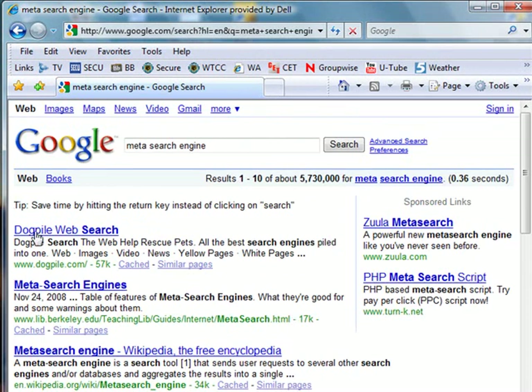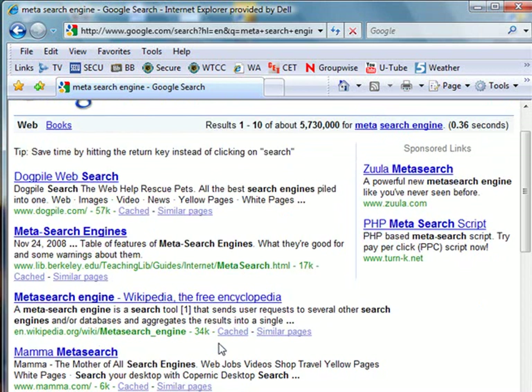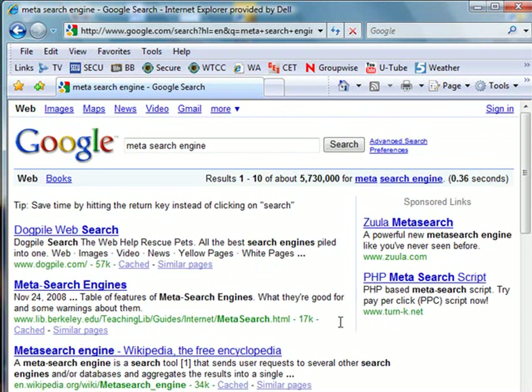Dogpile is one of my favorites — I've used it before. Mama.com is another meta search engine. Let's take a look at the Dogpile meta search engine.